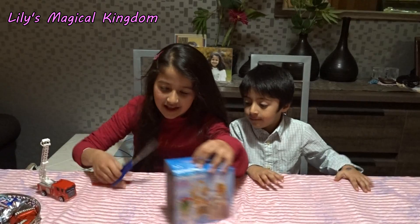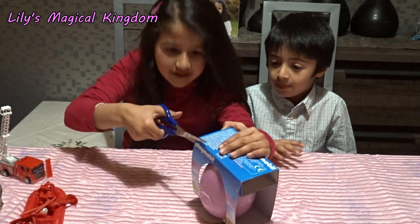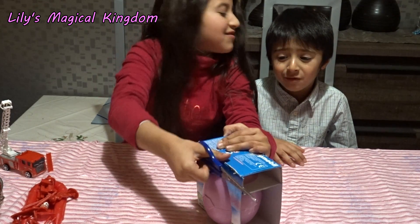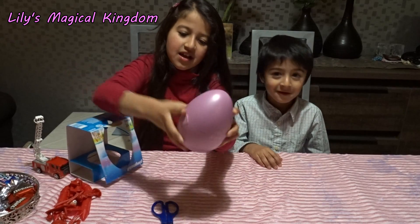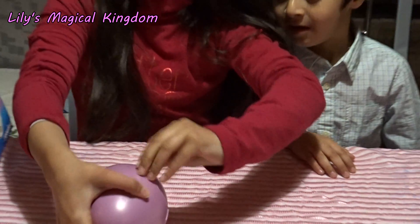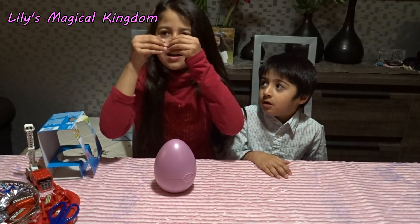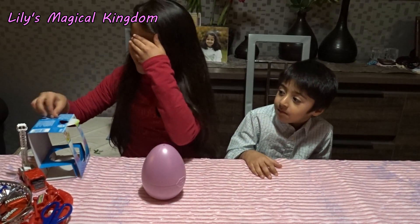So let's open the Playmobil egg. I'm going to try to open this. It's difficult, it's difficult. Help! Help! Look how it is — it's very beautiful. That will never come off. Oh, I thought that would never come off. Look, a gold sticker. Oh, I can't see that anymore. Oh, that hurts.